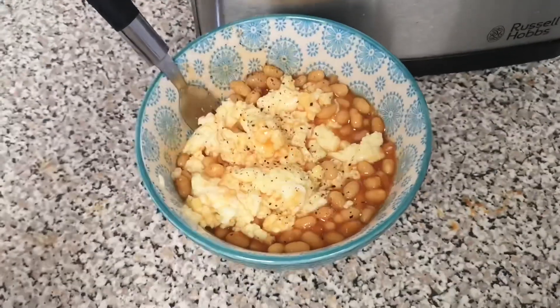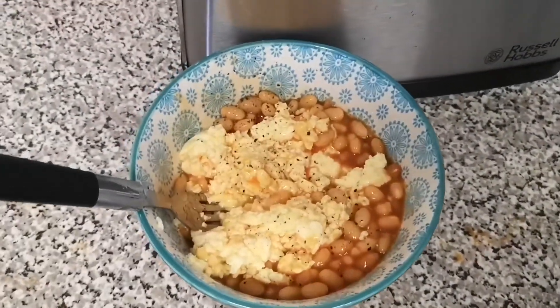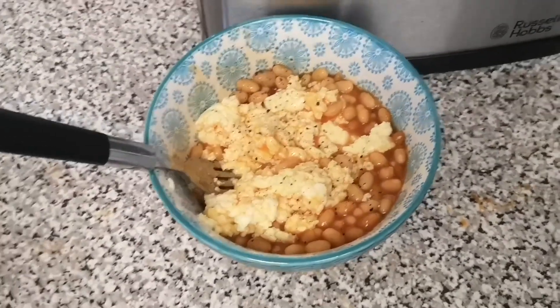Here is my classic student meal. I'm literally having scrambled egg and beans for lunch, which actually looks quite gross but I swear it's really nice, and when you're a bit skint like me it's the perfect meal.